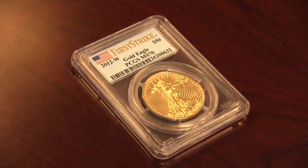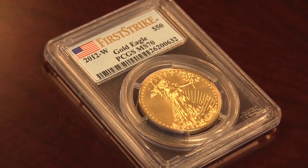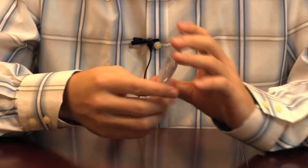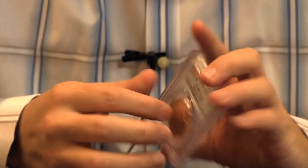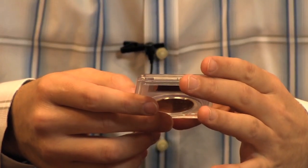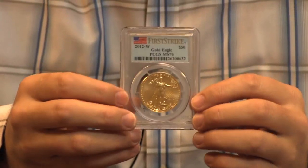Another item we have up for buy now at the moment is a 2012 burnished Gold Eagle. The US Mint sells these to collectors — they're not available as a bullion program and they typically have the lowest mintages of Gold Eagles. Last year's was, I think, 8,000 or 9,000 coins produced. This coin has been graded MS-70 first strike by PCGS.